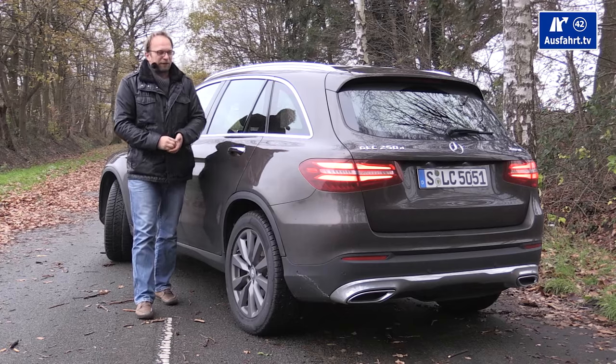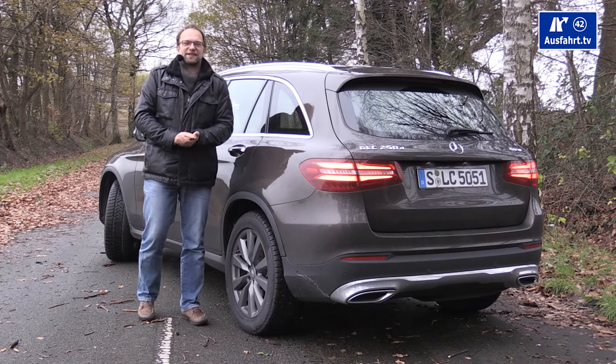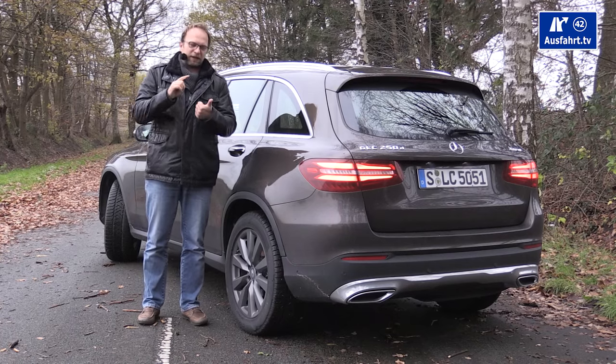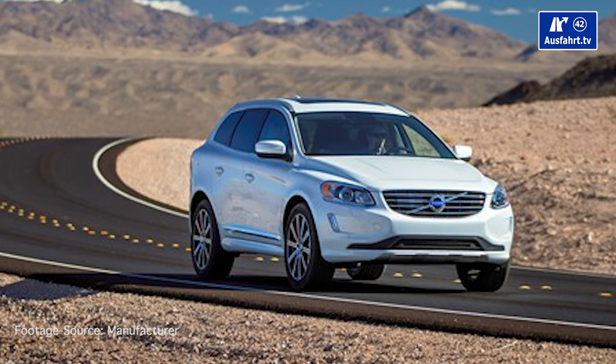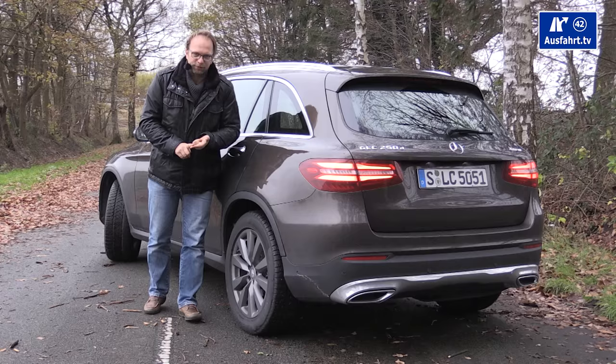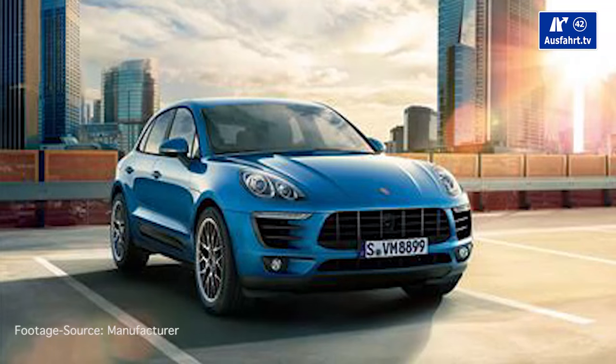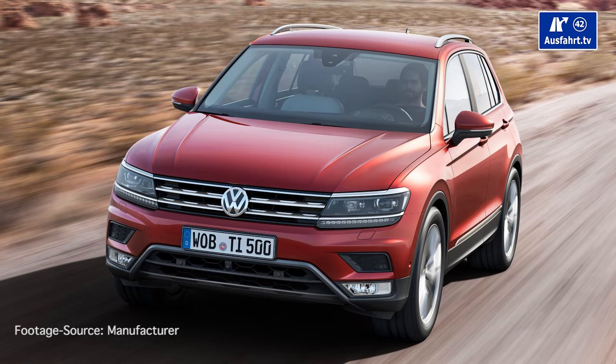There are quite a few competitors in the midsize SUV segment. Even looking at just premium manufacturers, we have the Volvo XC60, the BMW X3, and from the Volkswagen group: the Audi Q5, the Porsche Macan, and the Volkswagen Tiguan.